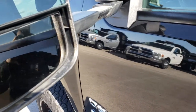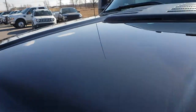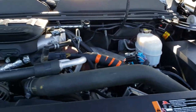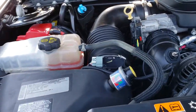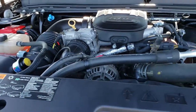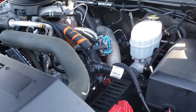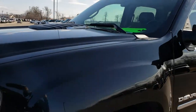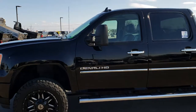These mirrors do fold in and also telescope out. Under the hood we have the 6.6 liter Duramax diesel LML motor. The engine bay is very clean and runs very smooth. This truck has been fully safetied and inspected by our service shop, has a fresh oil and filter change, all the fluids have been checked and topped off, and this truck is 100% ready to go.